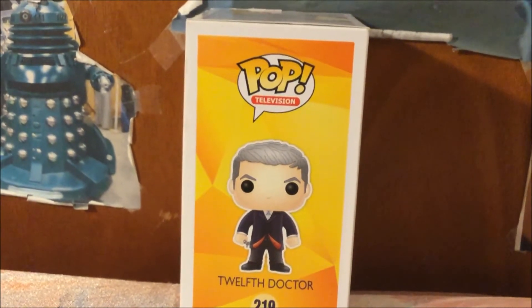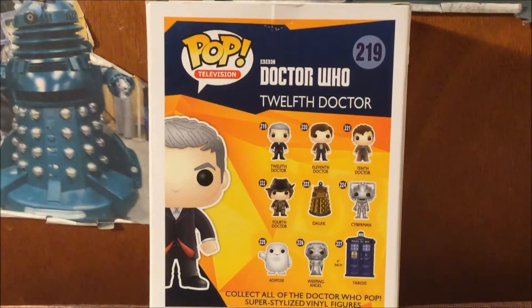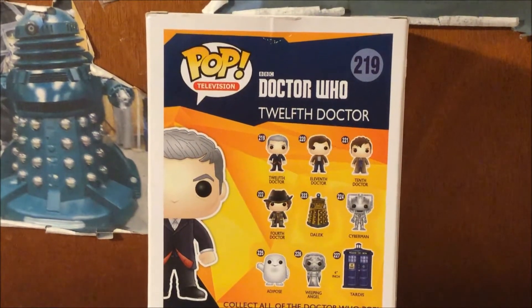Now I'm going to show you the back side of the box. Here is the back side of the box. As you can see, there are different characters you can collect.